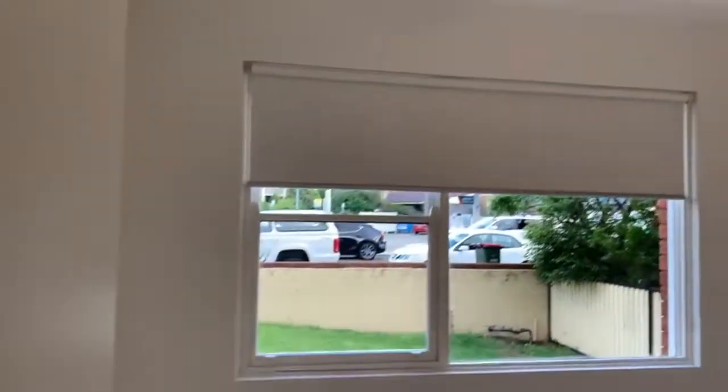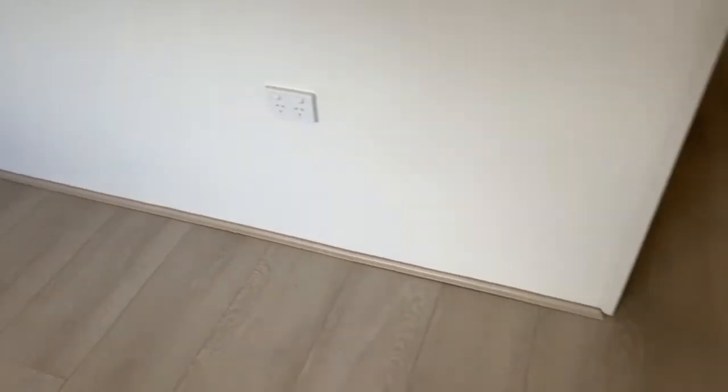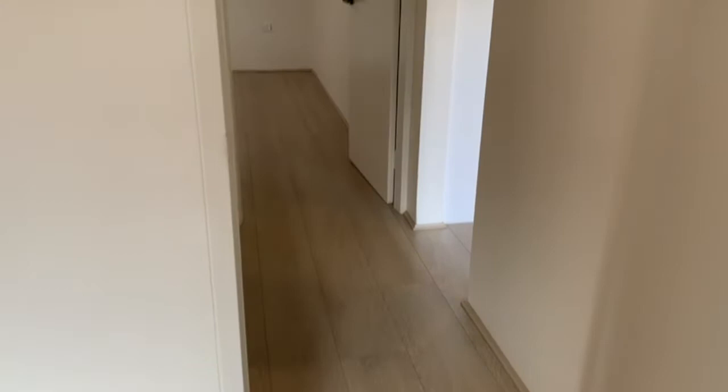Heading into the hallway and to the left we have the second bedroom. This is a really good sized bedroom that includes a ceiling fan and offers a lot of natural lighting. The property includes floorboards throughout.